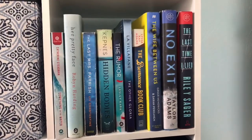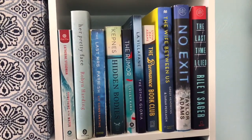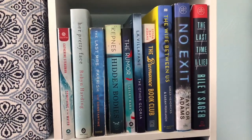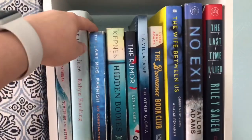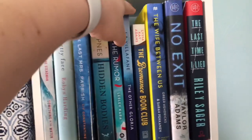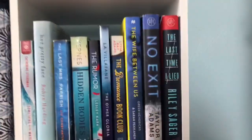Moving on into the light blues to dark blues, I have Something in the Water, Her Pretty Face, The Last Mrs. Parrish, Hidden Bodies, The Rumor, The Other Gloria, The Bromance Book Club, The Wife Between Us, No Exit, and The Last Time I Lied. I have read The Last Mrs. Parrish, Hidden Bodies, The Other Gloria, The Bromance Book Club, The Wife Between Us, No Exit, and The Last Time I Lied.